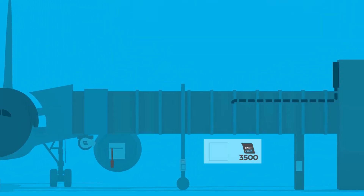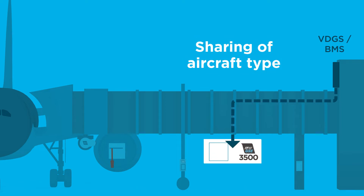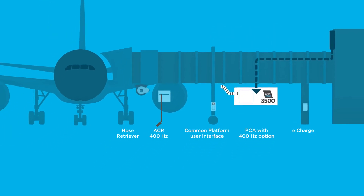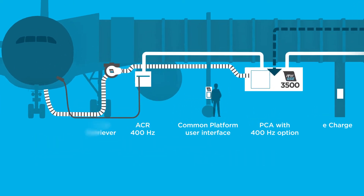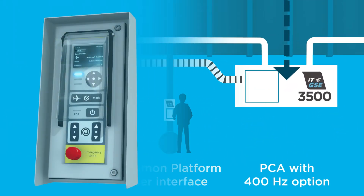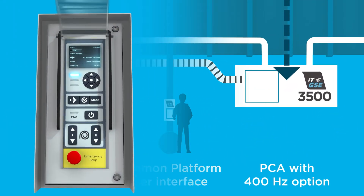The airport's data system automatically transfers the aircraft type to the ITW-GSE PCA. The PCA picks the settings of the parked aircraft from its aircraft database and optimizes the cooling performance to that specific aircraft. In this way, the PCA delivers the exact airflow into the cabin.